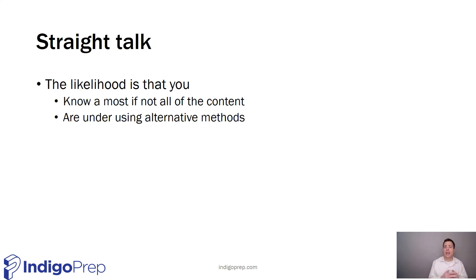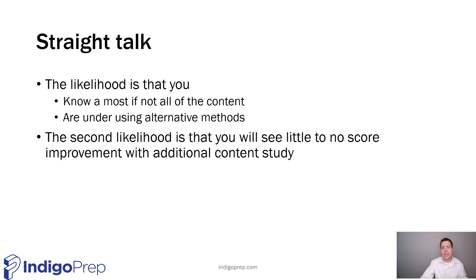Here's the straight talk: if you're getting around 650, the likelihood is that you know most, if not all, of the content. And the second likelihood is that you're dramatically under-using the alternative methods. The vast majority of my students stuck at the 650 level know all the content and are really approaching the test from a content basis — which means you're very unlikely to see additional score movement above 650 if you only focus on content improvement. You've likely maxed out the score you can get from content alone.